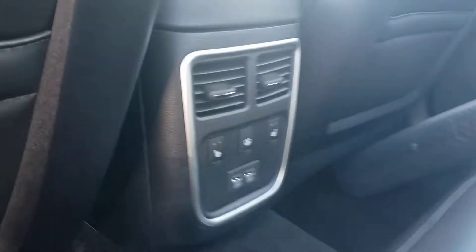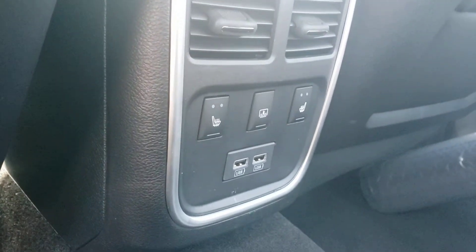In the back seat we've got perforated leather seats, also heated seats in the back, plus USB charging.